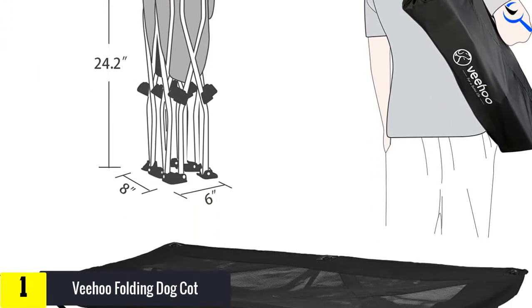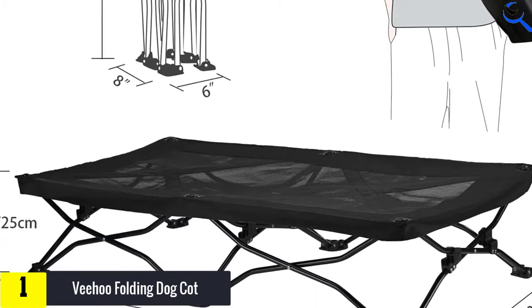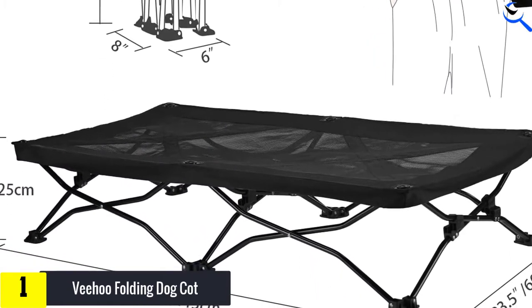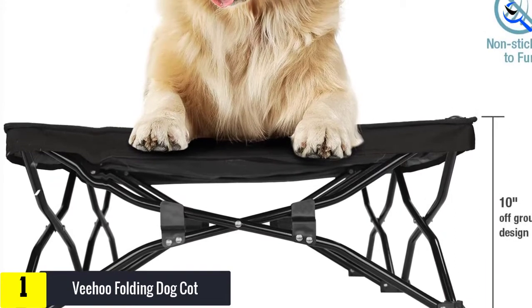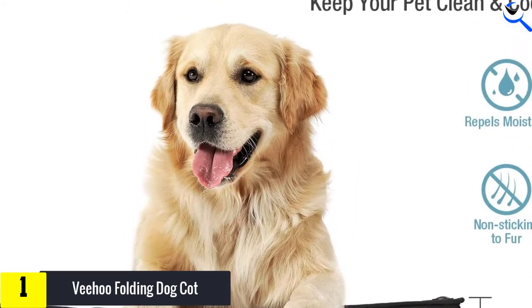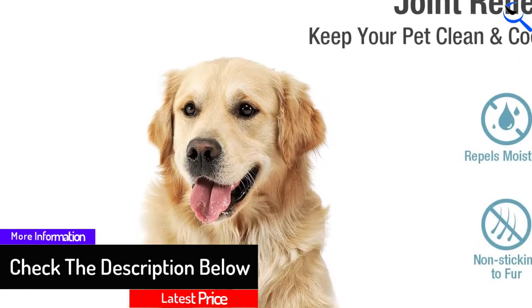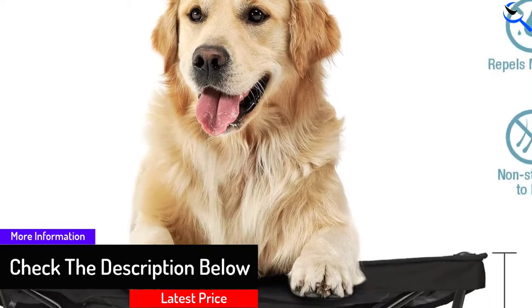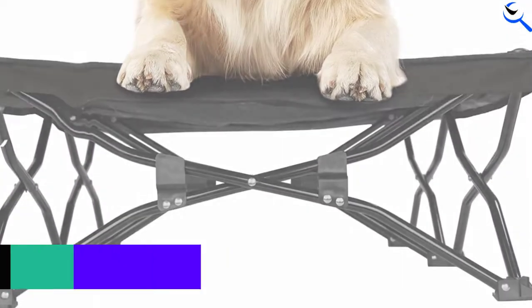Available in sizes small, large, and extra large with a handful of different colors to choose from, the bed is appropriate for most dog breeds. The extra large we bought for testing supports dogs up to 200 pounds, and our testers even found themselves lounging on the bed outside without feeling any instability. More cautious pups didn't seem to notice any wobbliness either, and appeared to enjoy midday naps on this comfortable bed without hesitation.